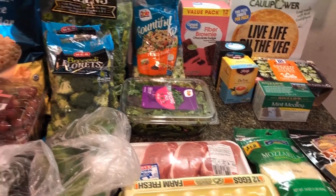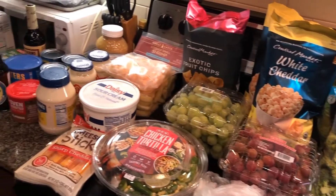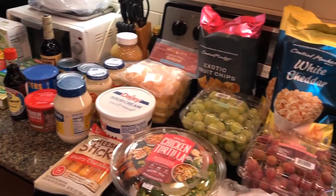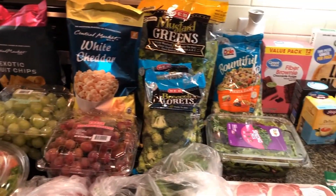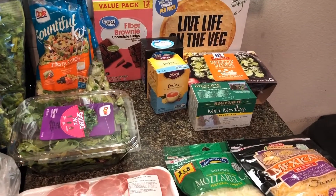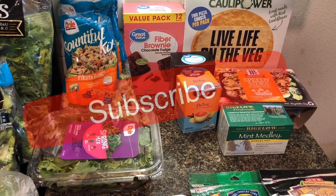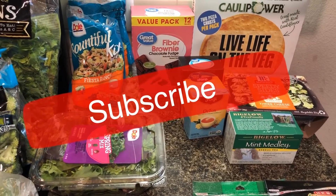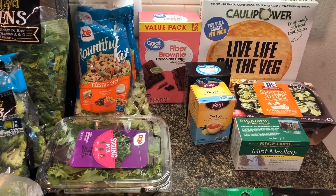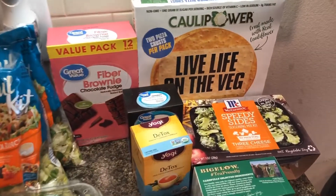Hey everyone, welcome back to my channel. This is going to be my grocery haul for the first half of November. I went to Walmart and I went to HEB and I pretty much got everything I needed, except for a big tub of cashews which I need to go to Sam's Club for, and I need to get some alfredo pasta because they didn't have any at HEB.